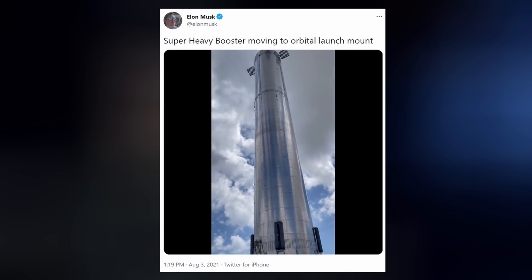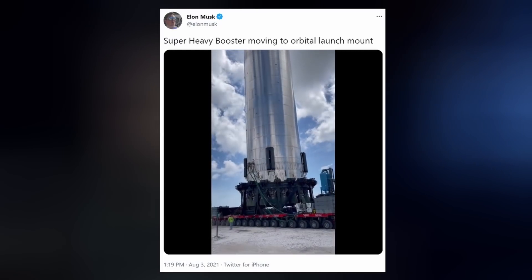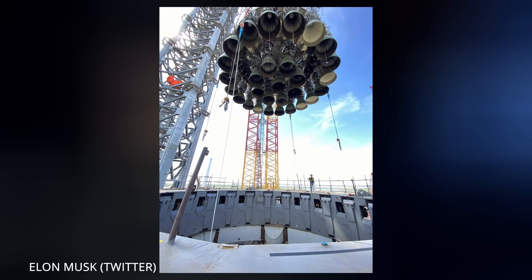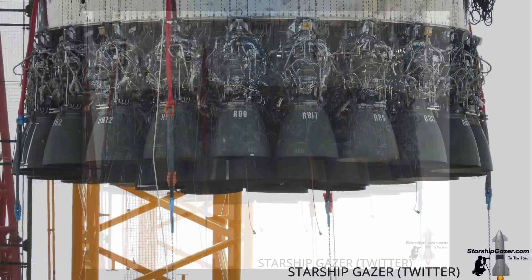On Tuesday's episode, we watched SpaceX transport Booster 4 down Highway 4 — no relation — to the launch site. It wasn't too long after that it was hoisted up and suspended in air to be placed on the orbital launch pad. Elon must be super stoked about the insane progress; I've never seen him share so many pictures and videos before. And I'd personally like to appreciate the organized beauty of those 29 Raptor engines.